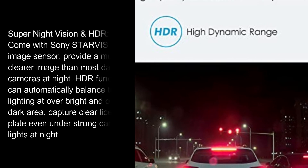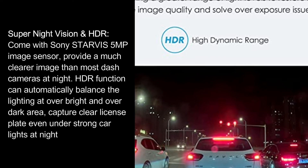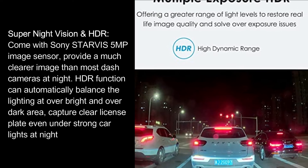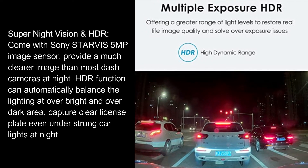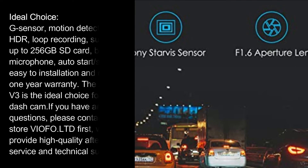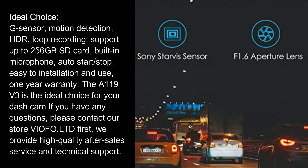Super night vision HDR: the Sony Starvis 5MP image sensor provides a much clearer image than most dash cameras at night. The HDR function can automatically balance lighting in over-bright and over-dark areas, capturing clear license plates even under strong car lights at night.